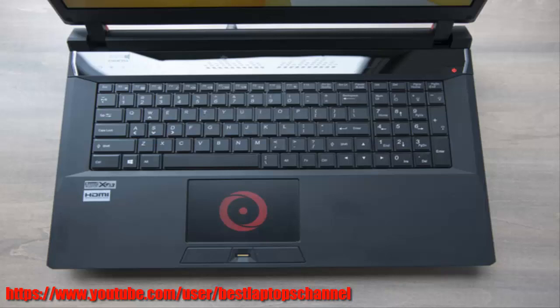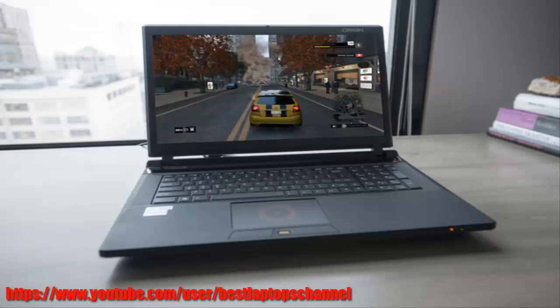I write articles and wrangle giant spreadsheets for a living, plus edit vids on the side. The EN17s juggles all that stuff without breaking a sweat. The dual SSDs in RAID 0 let me get right to the task at hand without a long wait, and the 750 gigabytes of storage the mechanical drive delivers is just the ticket for my work and video files.